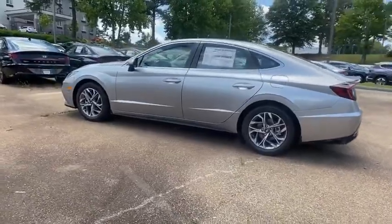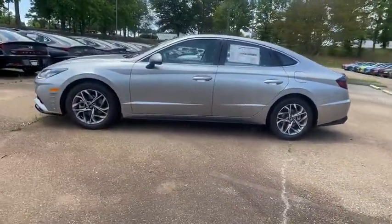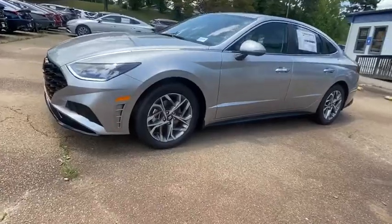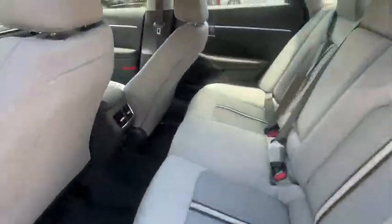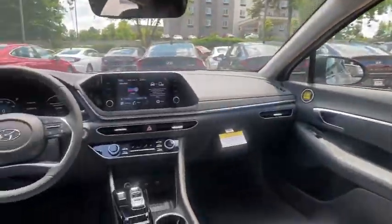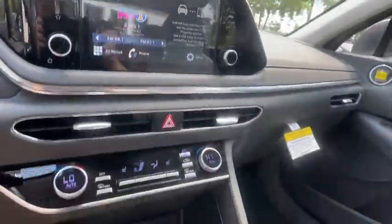Here are some of this vehicle's great options: traction control, leather-wrapped steering wheel, dual airbags, power steering, four-wheel disc brakes, trip computer, electronic stability control, power windows, heated front seat, security system.